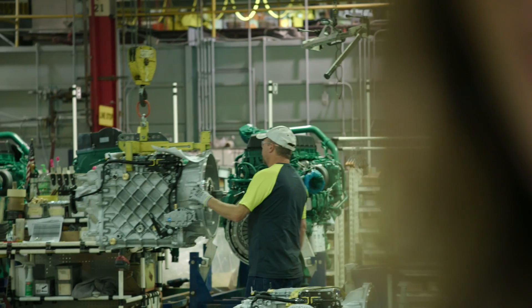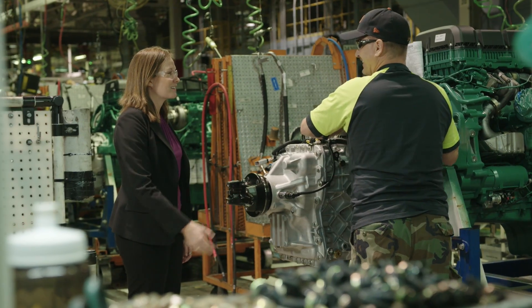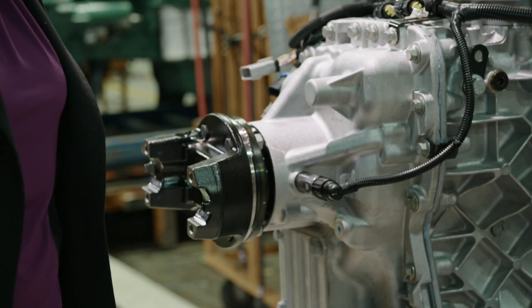We are standing in our truck factory in New River Valley, and behind me you can see the iShift being attached to our various Volvo engines. The iShift was so revolutionary it changed our entire truck market in North America. Today we've made the iShift even better.